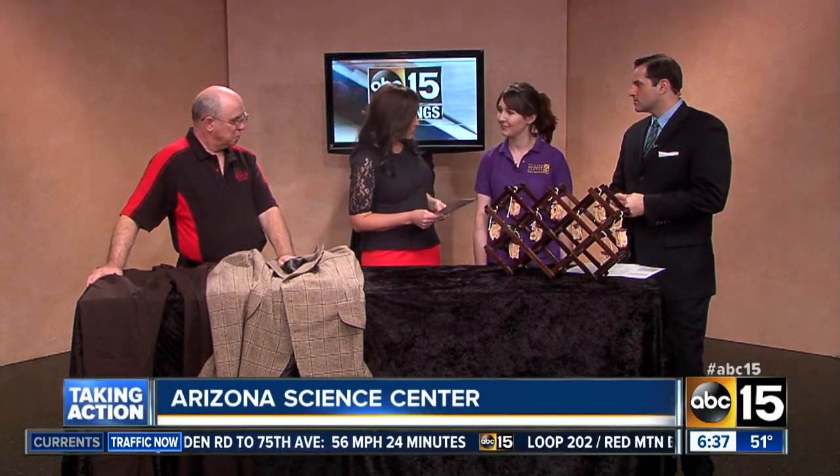We've changed locations just a little bit because we're talking about one of my favorite places to go, the Arizona Science Center. It's a popular one, so we have two very special guests. This is Tara Sonderman from the Arizona Science Center, and we have Edward Mayer here with Ripley's Believe It or Not.